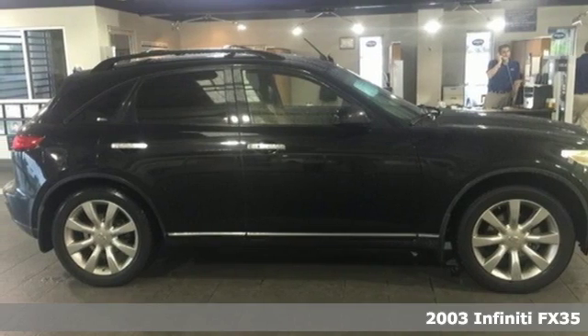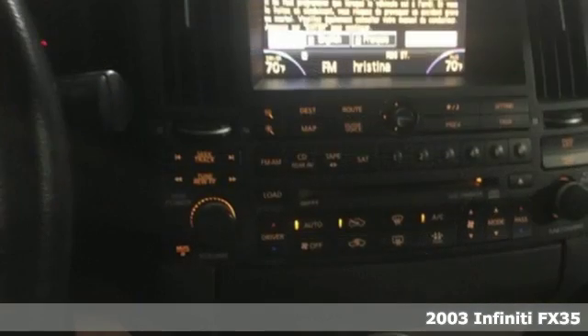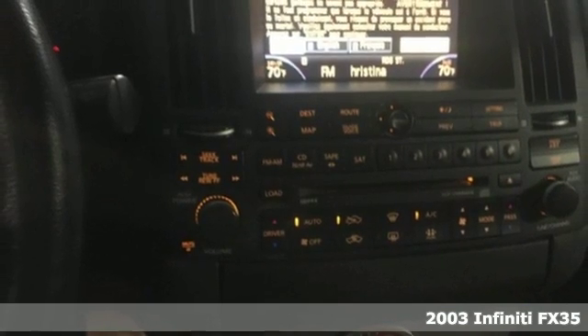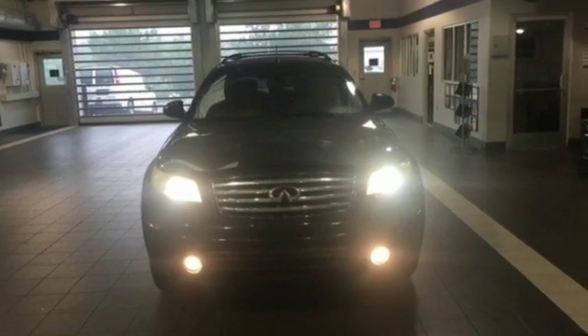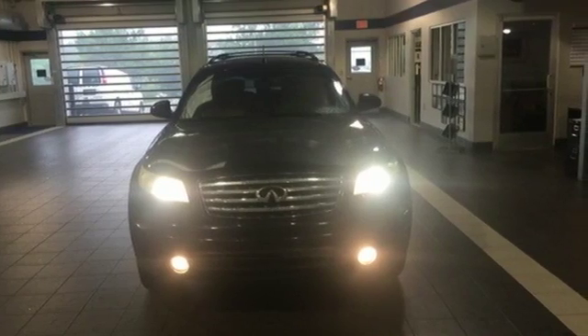Here's a 2003 Infiniti FX35. Standard amenities on this great vehicle include a lighted entry system, front and rear air conditioning, power driver seat, and a premium AM FM CD audio system.